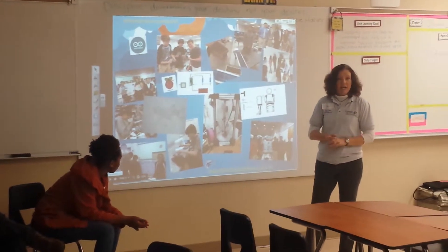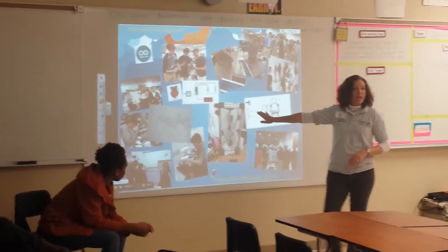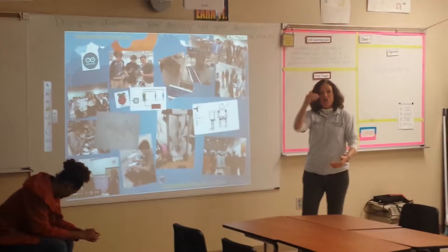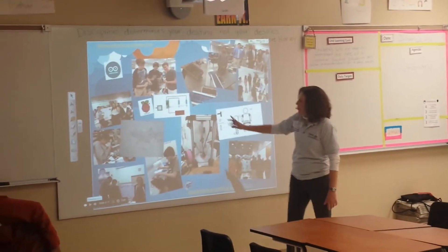I will talk about the design process — what I probably should have started with is the diagram of the design process. That's a real big emphasis: going through the steps of the design process, and we use a lot of different tools for that.